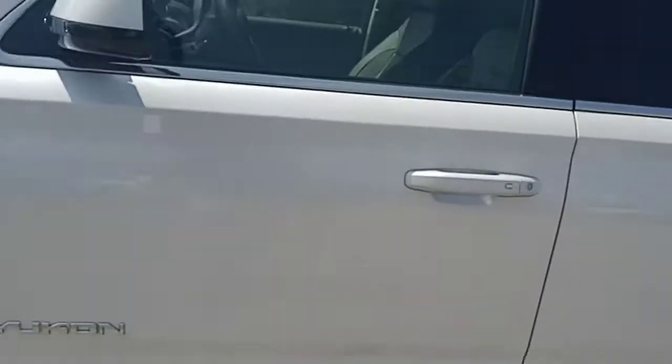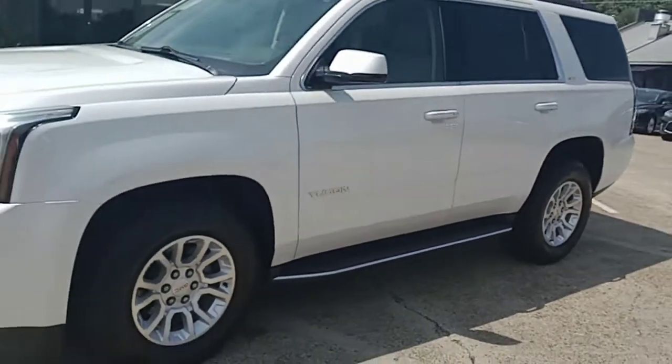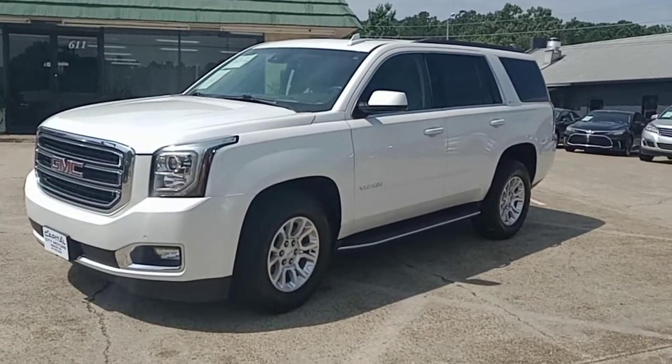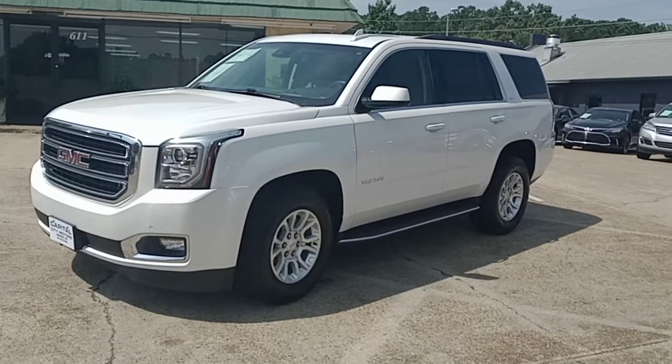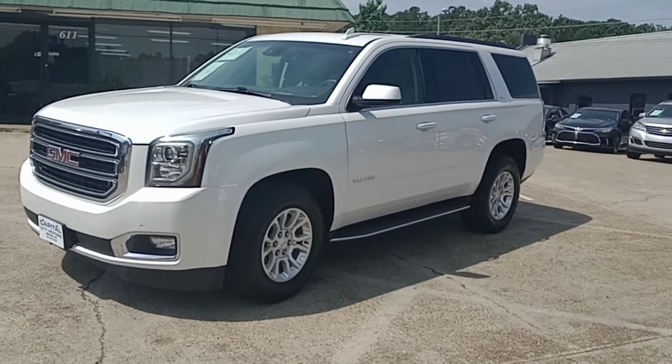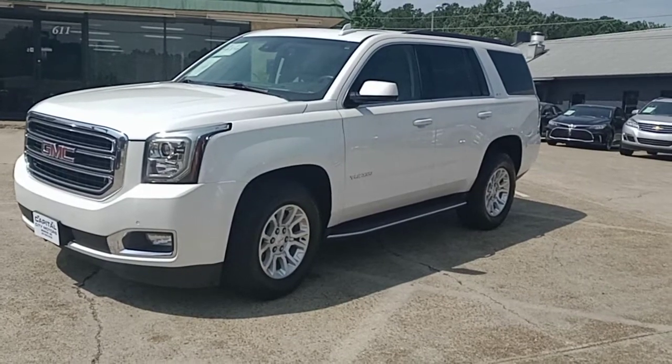I sell these vehicles to people out of state — they come fly in and we pick them up at the airport. Go to our website at www.capcitycars.com, call us at the office at 601-825-3636, or shoot me an email at clbsales@gmail.com.